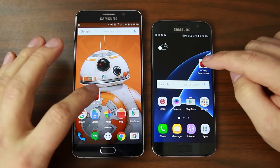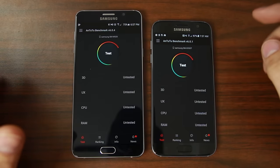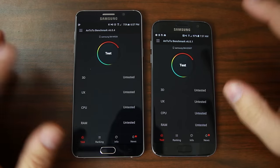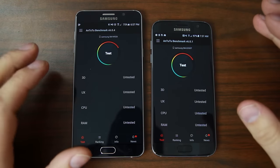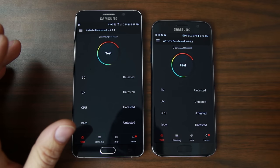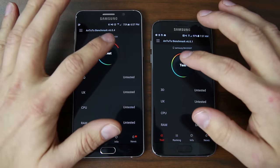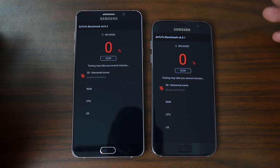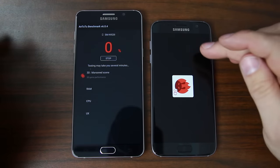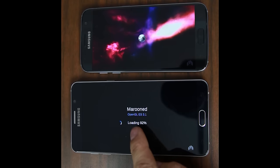We're going to run some benchmarks, so let's open up Antutu and run them. I'm really excited to see how this functions, especially when it comes to the new Vulkan GPU processor on the device for graphics. Let's go ahead and run the test on both of these. This one is running a slightly older version of the test, but we'll see — it says 'Open GL.'